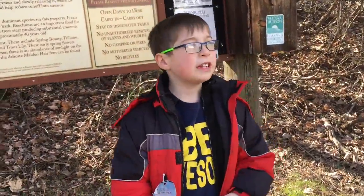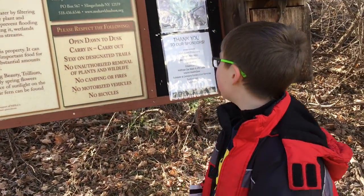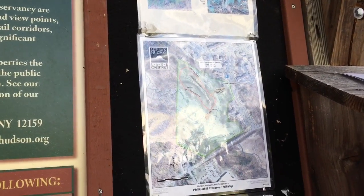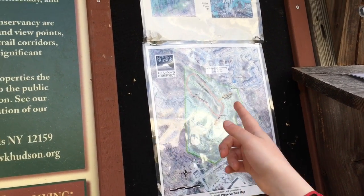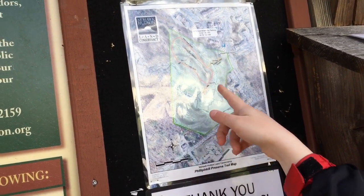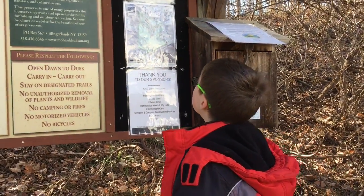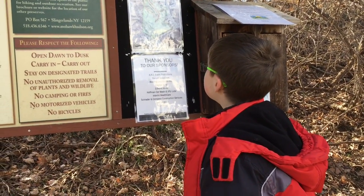We just finished our hike at the Philippine Kill Preserve. We first went down the Gold Entrance Trail, then we did the Red Loop, then came back around and did the White Ridge Trail, then came back around and back up the Gold Entrance Trail. And here we are back at the Kiosk Trailhead.